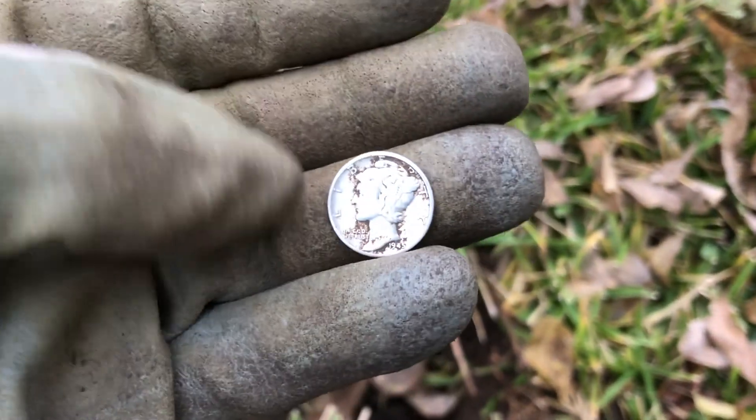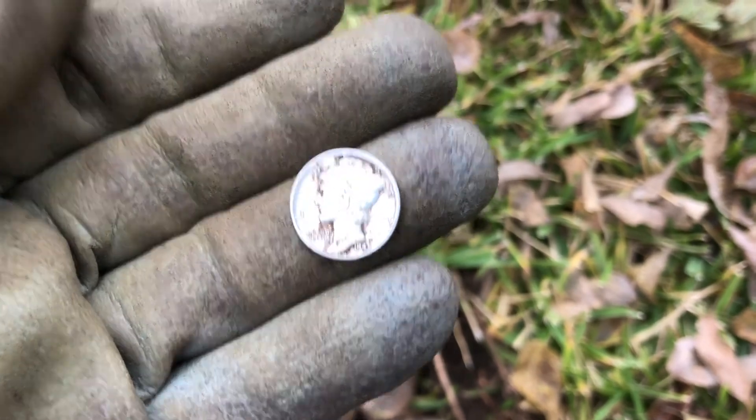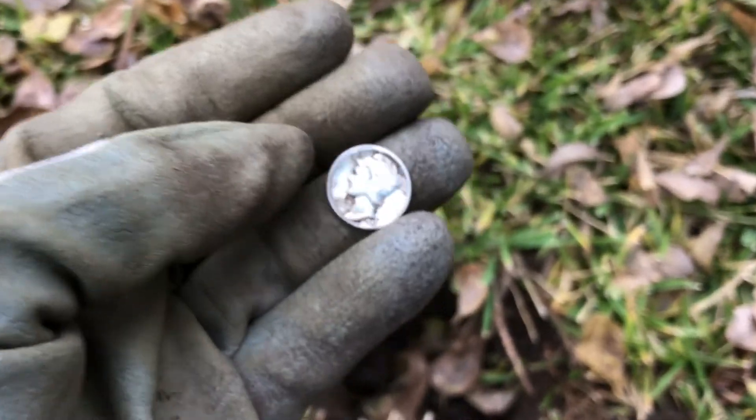We've got a little bit of daylight left so we're going to hit it pretty hard until the sun goes down and hopefully pull some more of these out of the ground. We will, we'll share them with you.